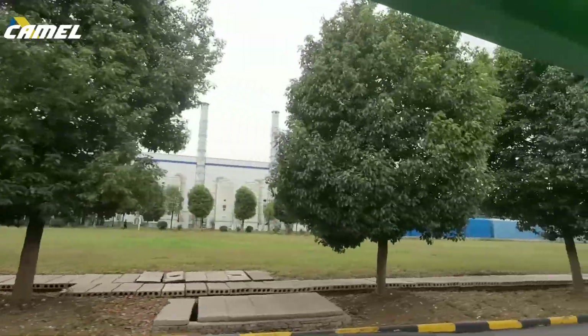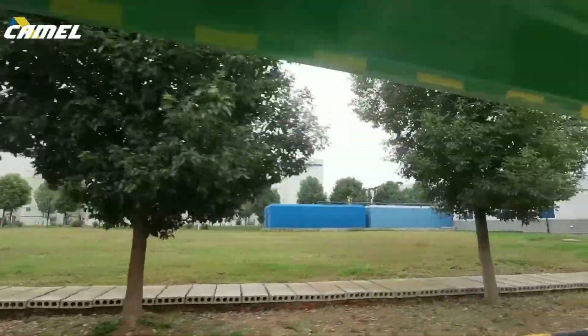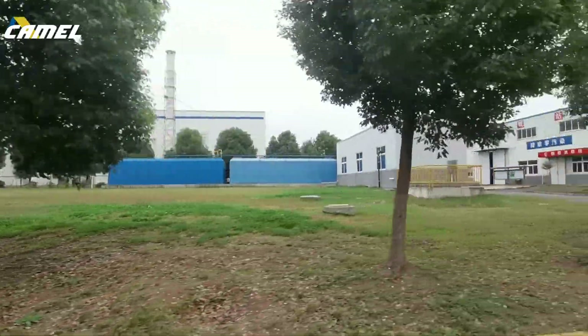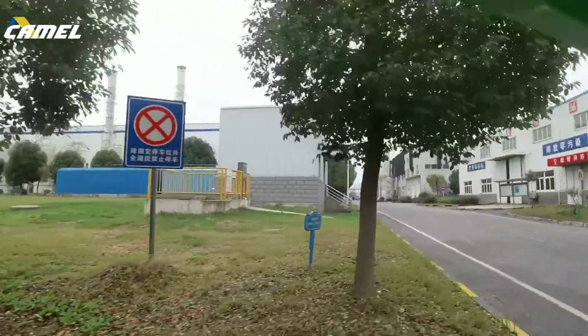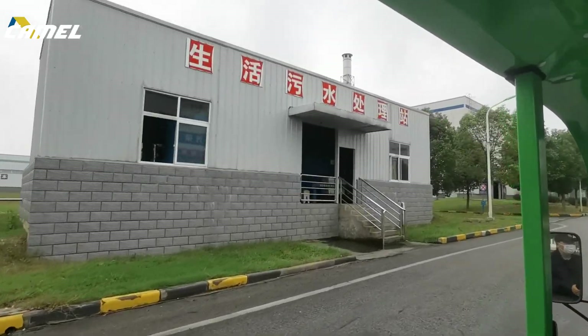Camel's factory is very big because it includes every process of battery manufacturing — from the very beginning of the raw material all the way to the end of packaging and logistics. We have every process all within one company.